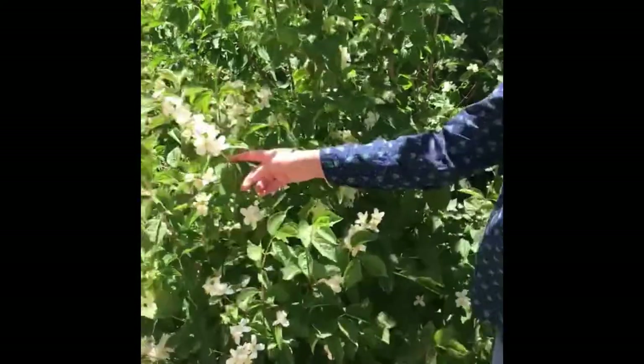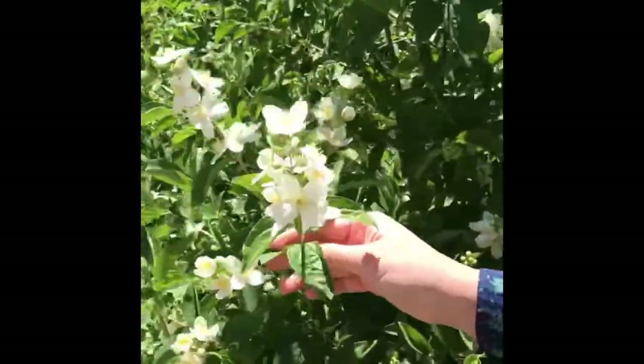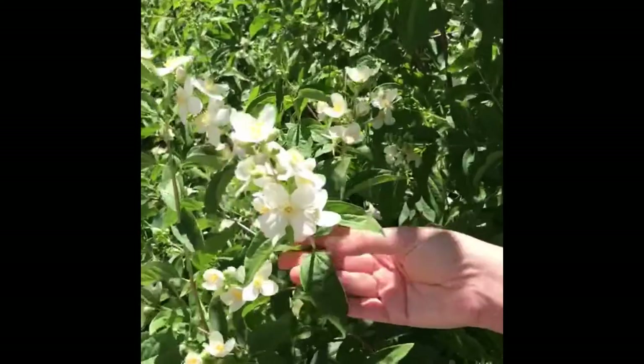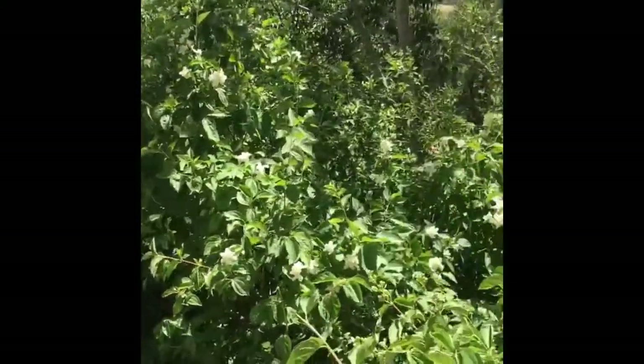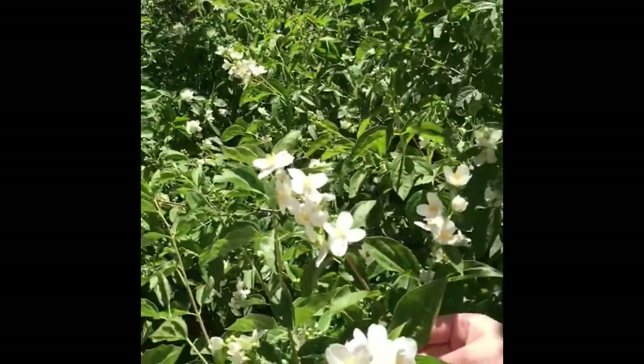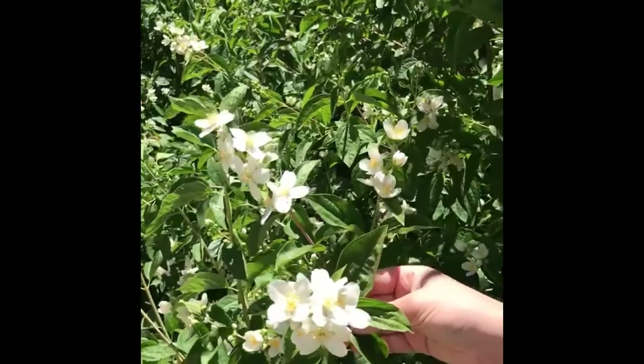Here we have a shrub that's underneath the sycamores in the shade: Philadelphus lewisii, mock orange. It's in the Hydrangeaceae family, just like Carpenteria.